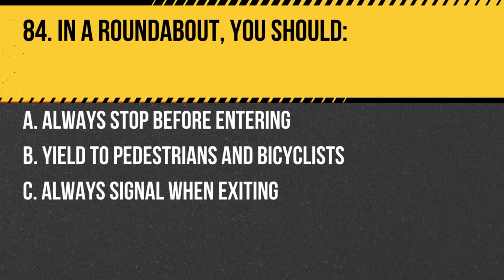Question 84. In a roundabout, you should: a. Always stop before entering. b. Yield to pedestrians and bicyclists. c. Always signal when exiting. Answer: b. Yield to pedestrians and bicyclists. While it's also good practice to signal when exiting, the primary rule is yielding to those in the roundabout.